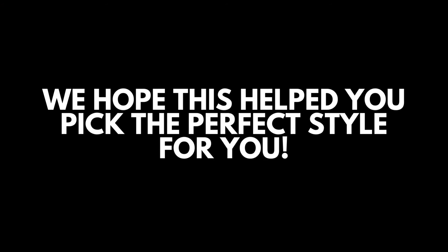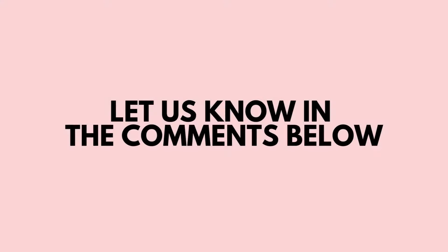We hope this helped you find your perfect style of boot for the season. Please let us know in the comments and take a look at our range now.